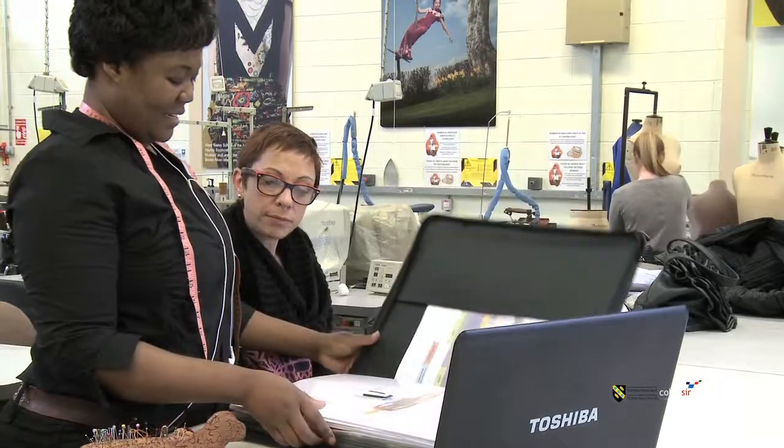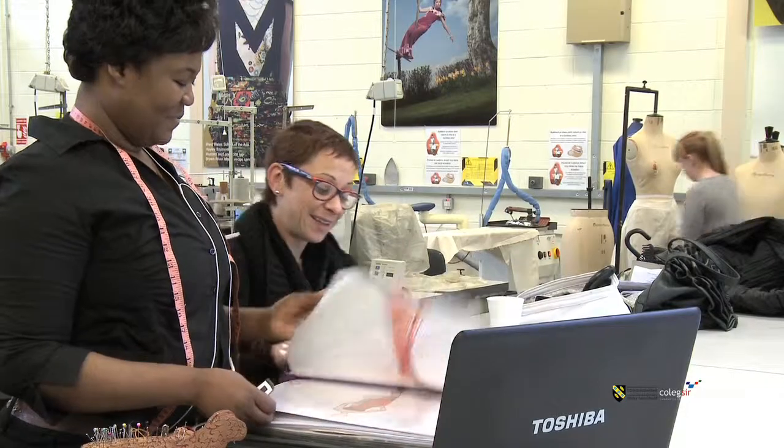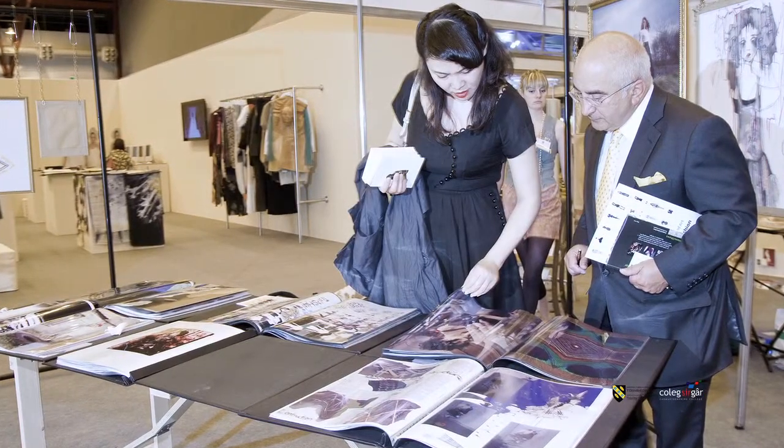We also take our portfolios and business cards that we have made. The business cards and postcards on our portfolio come from the professional studies that we do in the degree, where we're encouraged to really research into the fashion industry so we know where we want to go when we graduate. It's a really worthwhile week for us.